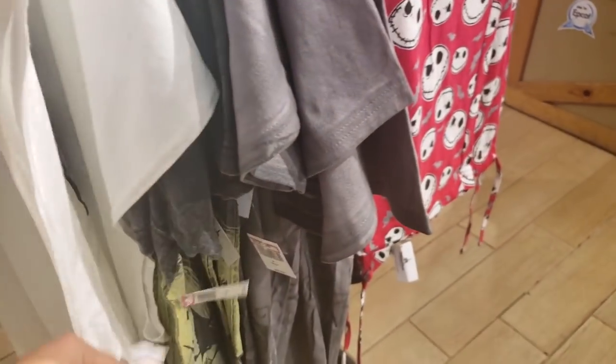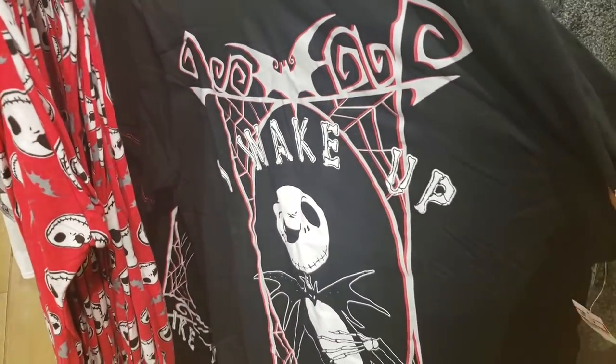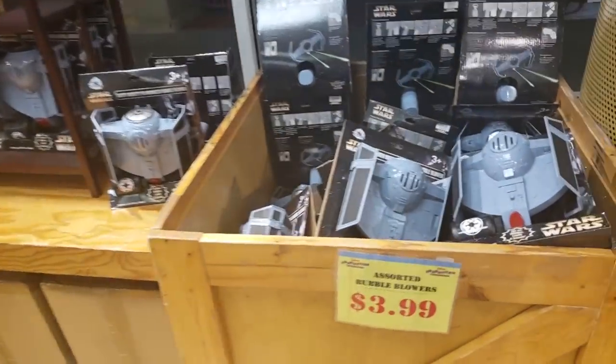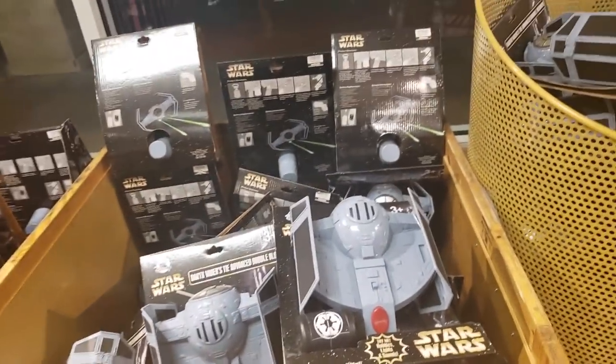That is too stinking cute — $9.99! Pajama pants — $14.99. I like the pajamas. What does this say? 'I woke up like this' — that is so cute! And this is $9.99. The majority of t-shirts are usually $9.99.